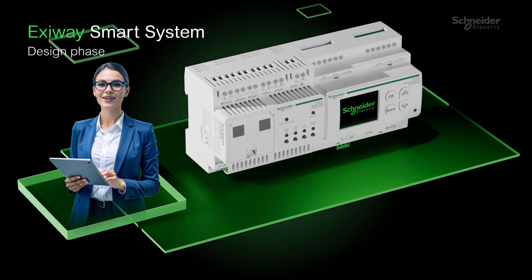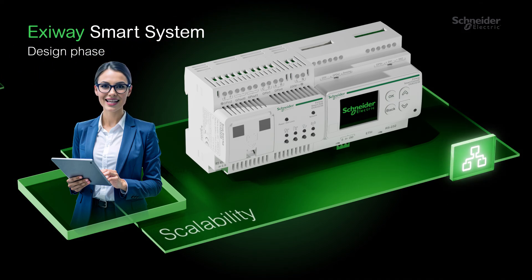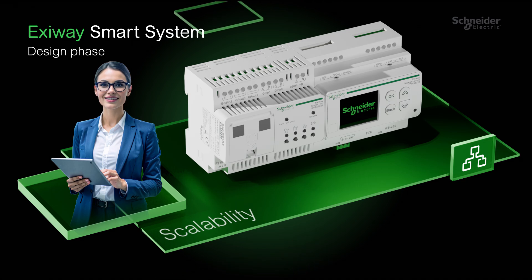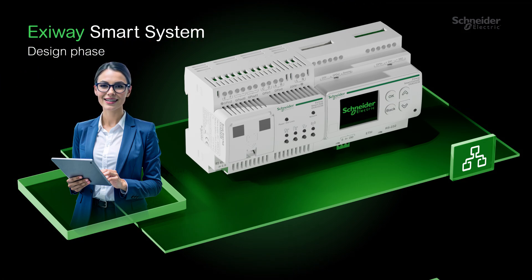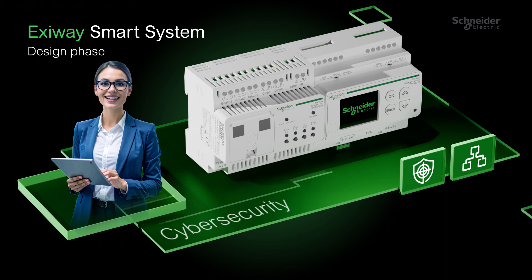Smart buildings start with smart choices. Exaway Smart System simplifies design, saves time, and ensures secure, scalable integration. Based on DALI protocol and fully compliant with the latest cybersecurity regulations, your data and infrastructure are always protected.